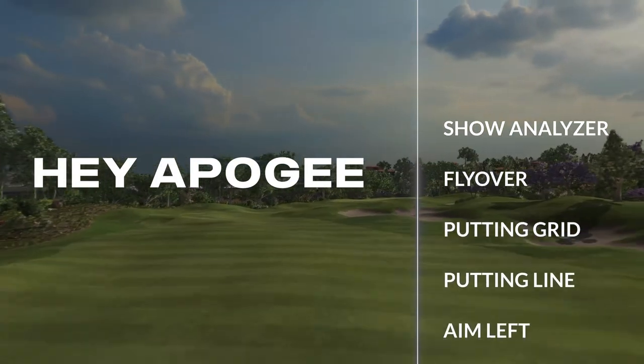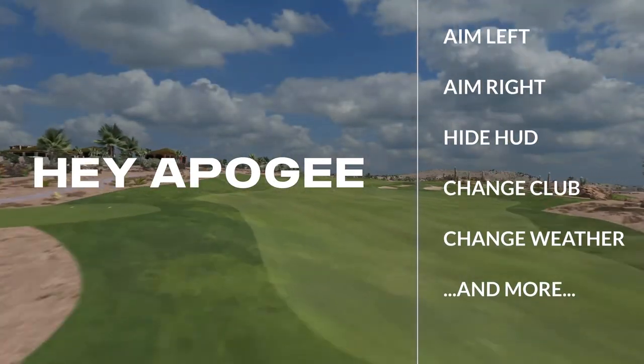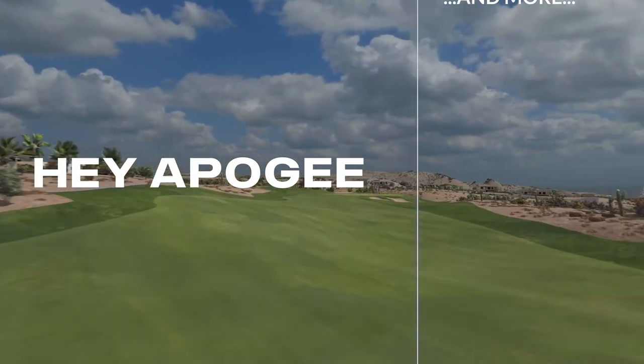Using your voice to control your golf simulator means less time on the computer, getting you through virtual rounds faster. Users can ask Apogee to give a flyby of the hole, aim left or right, and even change clubs for unmatched convenience.